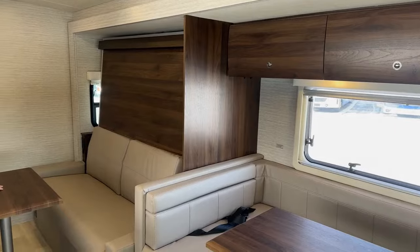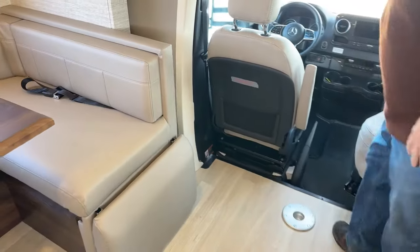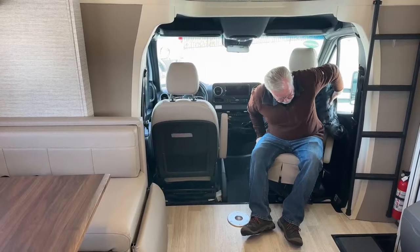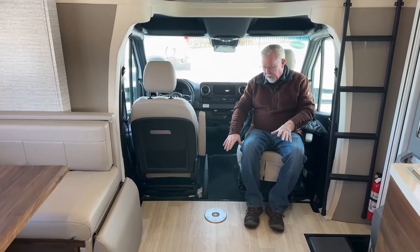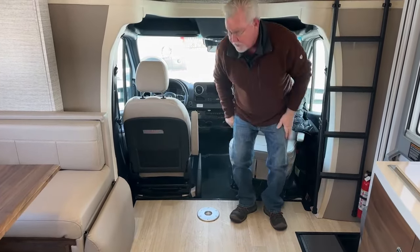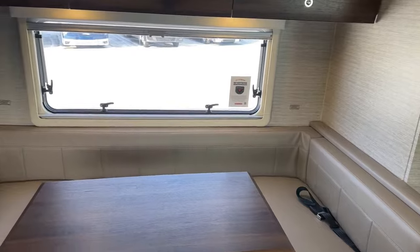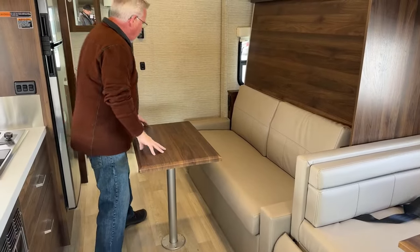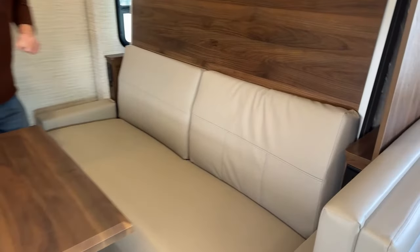Looking up front by the driver's seats, you could put the table right here too — I spun this one around to show you other seating options. It's actually quite a comfortable spot, and you can spin both seats around and put the table there as well. Over here by the couch, notice there are 110 outlets and USB ports on both sides — actually all over the coach. If you have a sleep apnea machine or need to charge cell phones and smart devices, there are plenty of USB ports throughout.